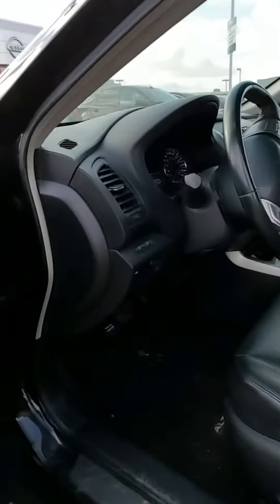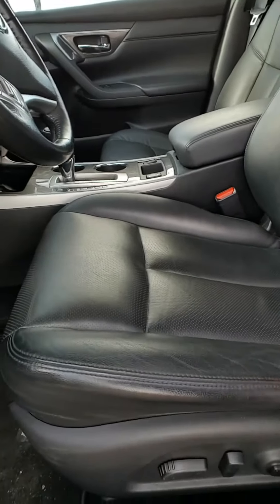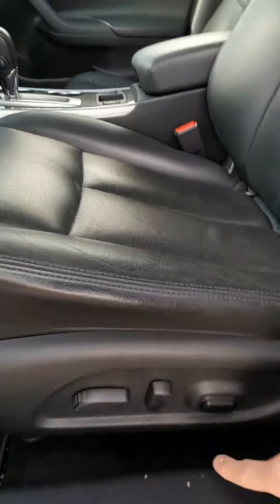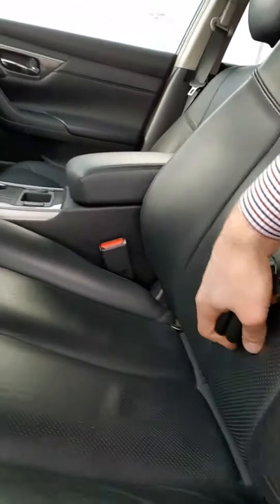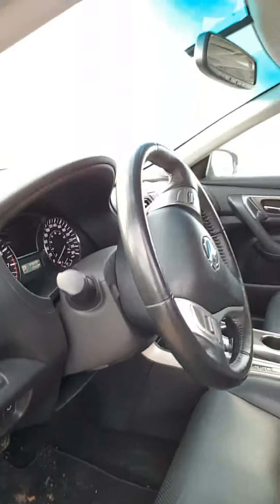Take a look at the interior — you've got beautiful appointments, power locks, really nice black leather and it's in great shape. Eight-way power seat with lumbar support that stiffens up your lower back for those long road trips. There's a ton of features in here like a heated steering wheel as well.